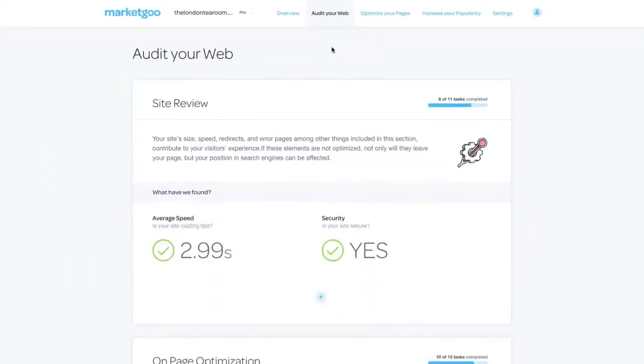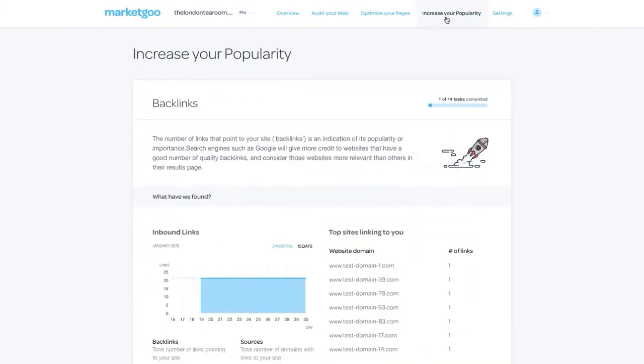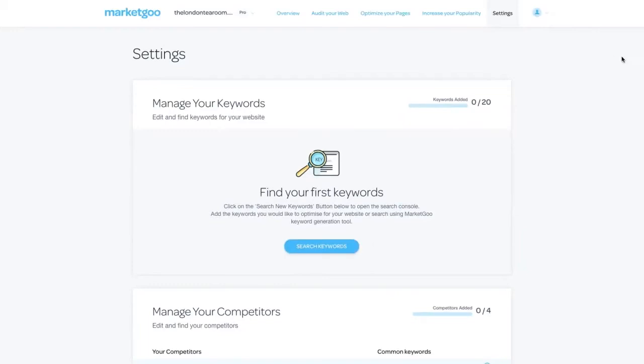Then, we show you how to get it done, with your SEO plan that shows you prioritized recommendations and step-by-step instructions on how you can make the necessary changes to your website.